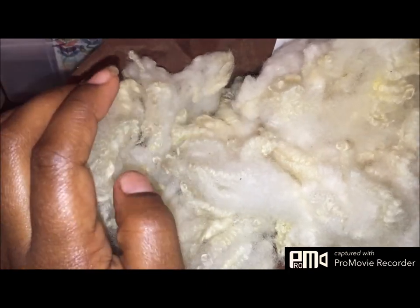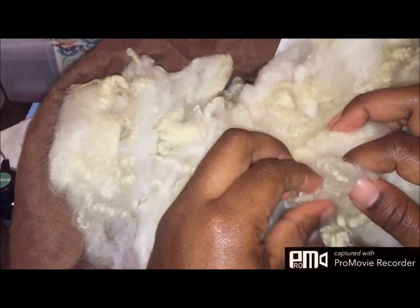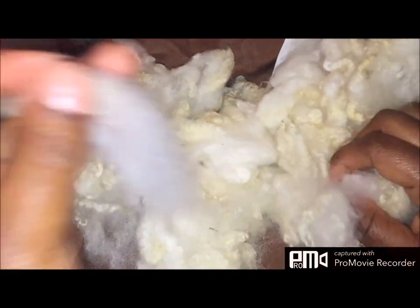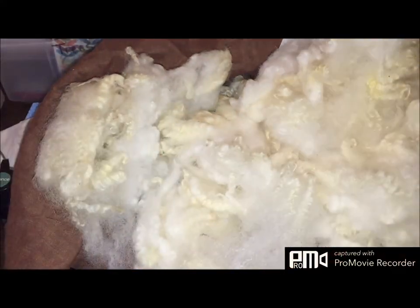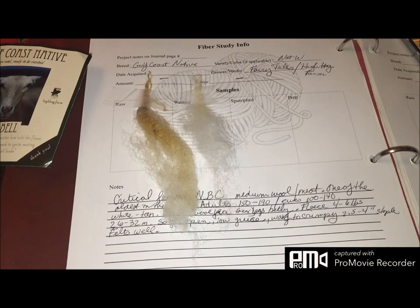You can see this fleece raw. I'll go ahead and start my usual process: taking out a section of the washed raw sample and placing it on the sample cart. I'll have it all flicked out and ready to spin. This is going to be a long breed study — at least it's going to take a long time between filming and finishing, because I have two different samples of Gulf Coast Native and I want to spin them both.